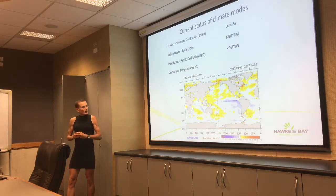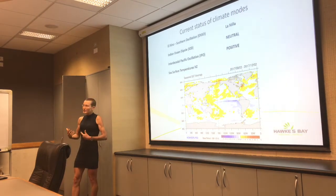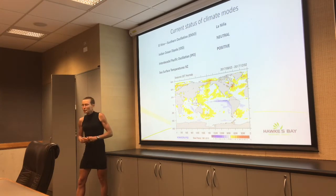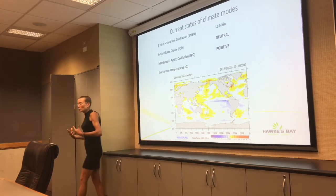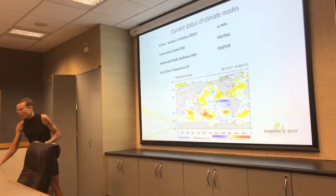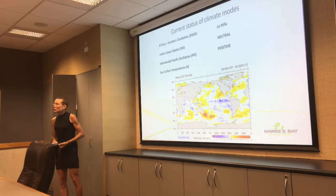Looking at sea surface temperatures — warmer temperatures bring us warm surface temperatures, and the air can pick up more moisture to give us more rain. The seasonal anomaly over about three months shows yellow-orange colours indicating warmer than usual waters. Looking at the monthly view, it's been really quite warm, particularly in the Tasman Sea area, and we're still in very much warmer than usual waters.